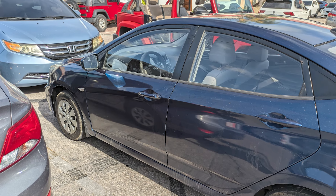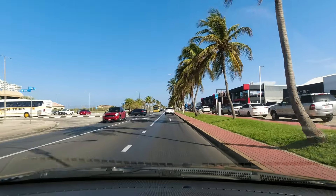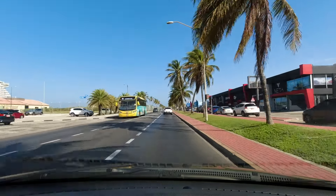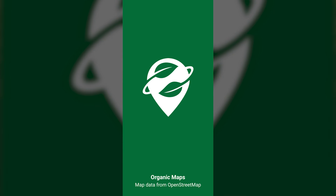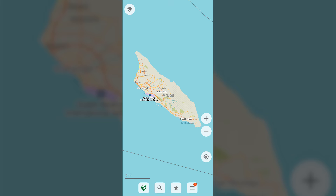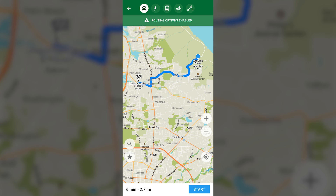Prior to our cruise, we booked a rental car with a local company for $65 US total for the day. We also downloaded the free Organic Maps mobile app and the app's offline maps for Aruba, Bonaire, and Curacao. The offline maps provided detailed navigation tools and turn-by-turn directions, even without an internet connection.